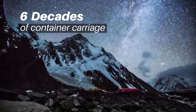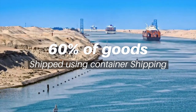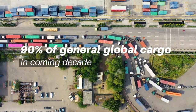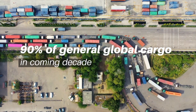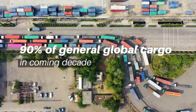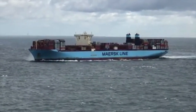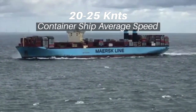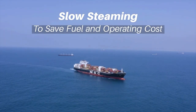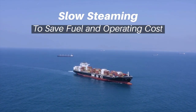After almost six decades, the container shipping industry now carries about 60% of the value of goods shipped by sea, and it is predicted that in the next decade, 90% of the general global cargo will be shipped in containers. Container ships are considered to be the fastest mode of shipping transport and can reach an average speed of 20–25 knots. However, many shipping lines are opting for slow steaming to cope with rising bunker fuel prices and overcapacity.